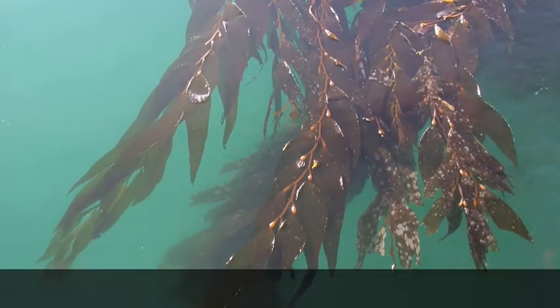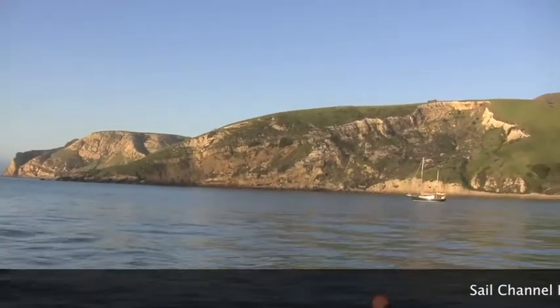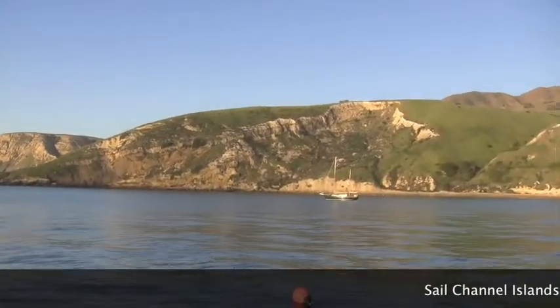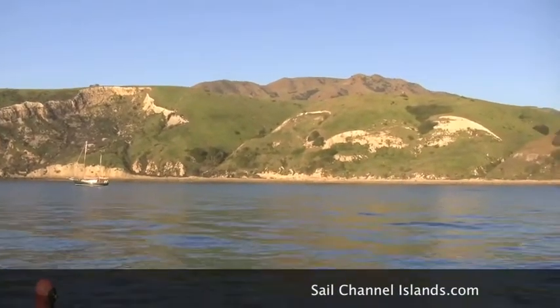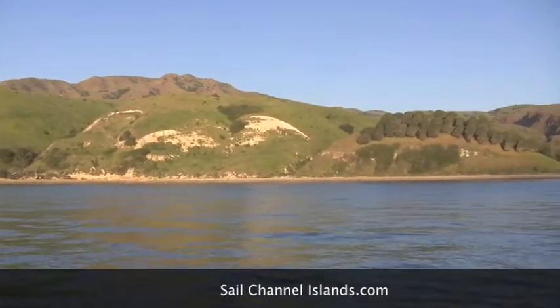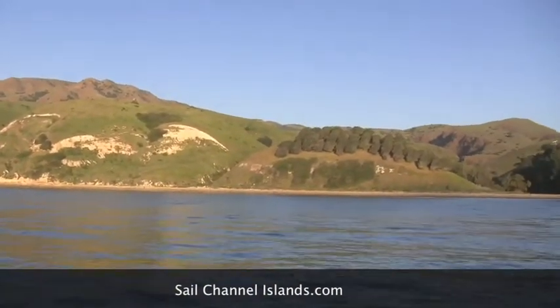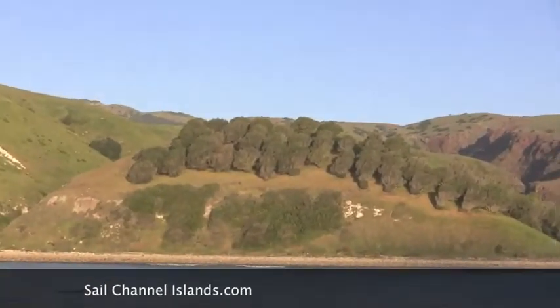I'm going to zoom around the anchorage here, starting at Yellowbanks. I'm going to shoot to the south and come around to the north. Looking in the southwest portion of the anchorage, you can see the first set of olive groves just to the south of the river mouth. We'll swing around here and give you a good look.